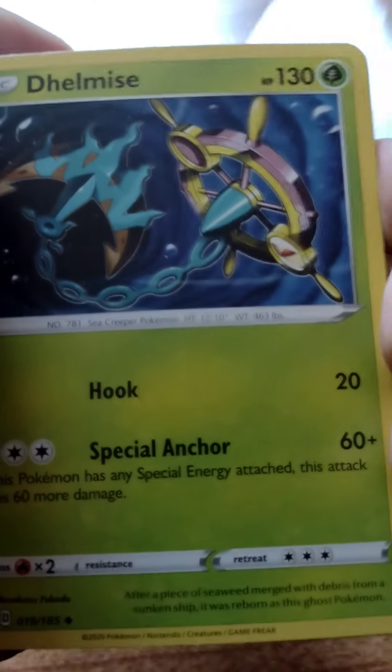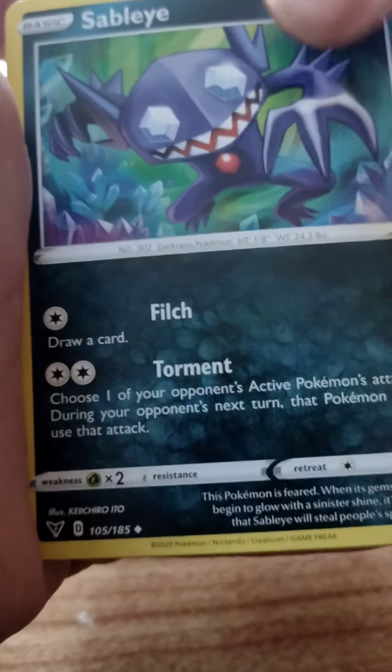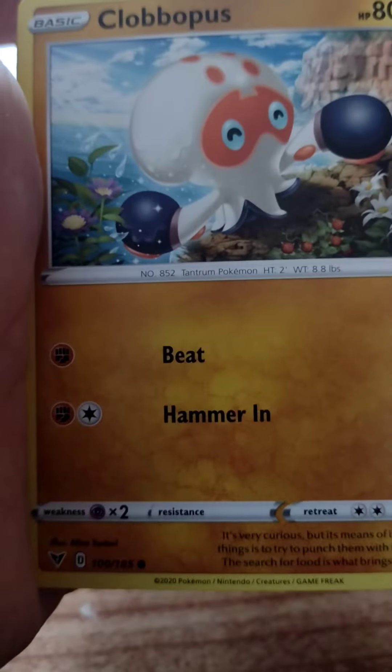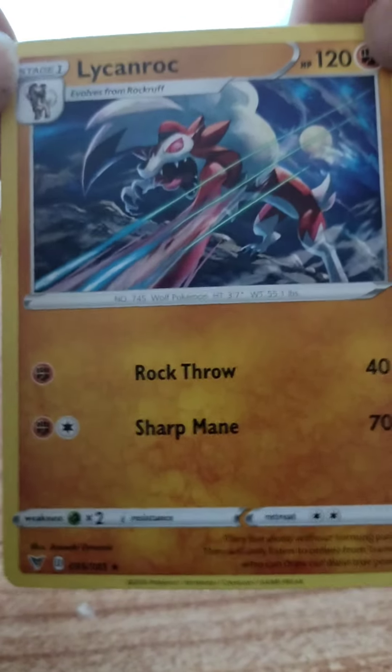Let's open up this Vivid Voltage pack. One, two, three, four to the front. We got Metal Energy, Dwebble, Arrokuda, Sableye, Exeggcute, Clobbopus, Skiddo, Shuppet, Electrike, and Ryhorn. Cool but not exactly what I was hoping for.